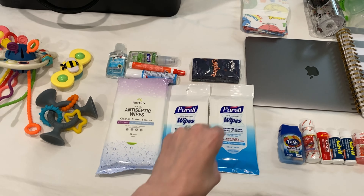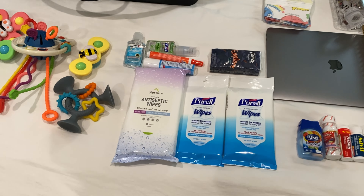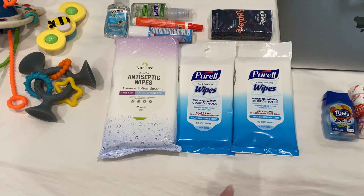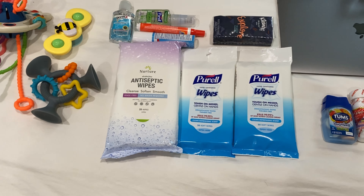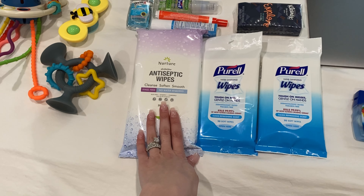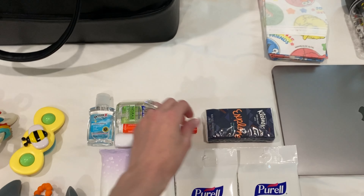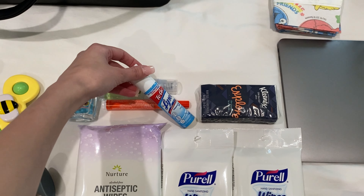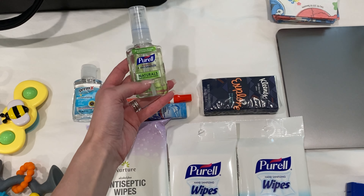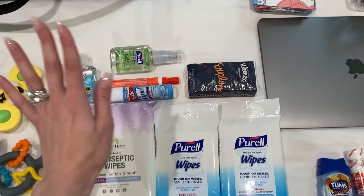Now we get into the cleaning and disinfectant section. I have a couple of Purell wipes — as soon as we get on the airplane I'll wipe down the armrests, the trays, anything the kids are going to be touching. I have wipes for their hands and face when they're eating and get a little messy, tissues, Lysol spray, a Tide to Go pen, a Purell disinfectant hand spray, and another hand sanitizer.